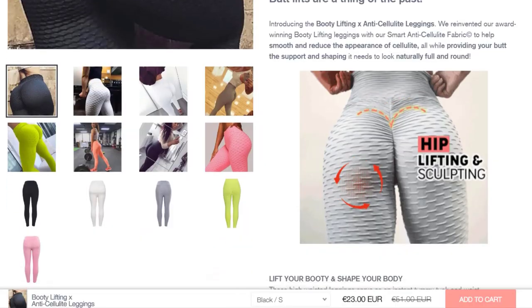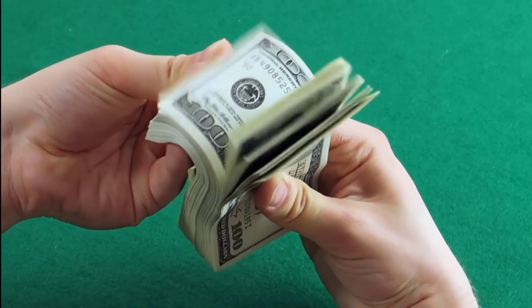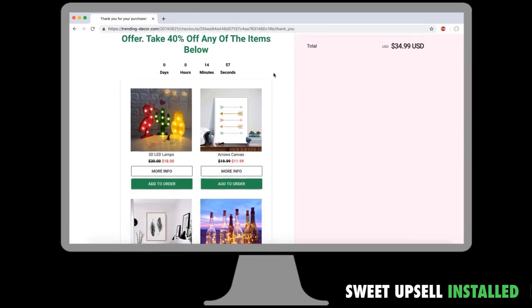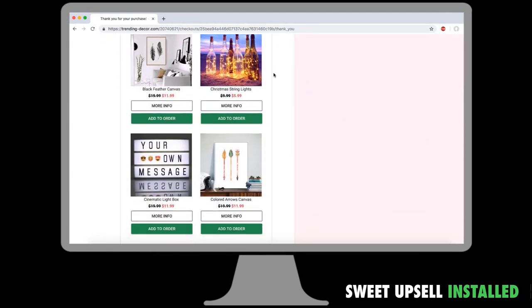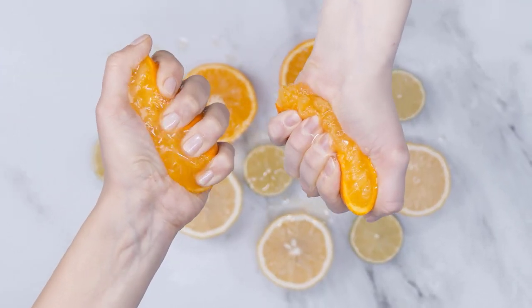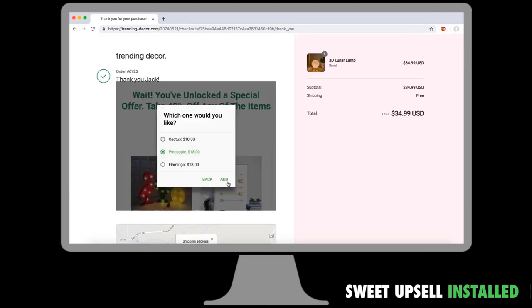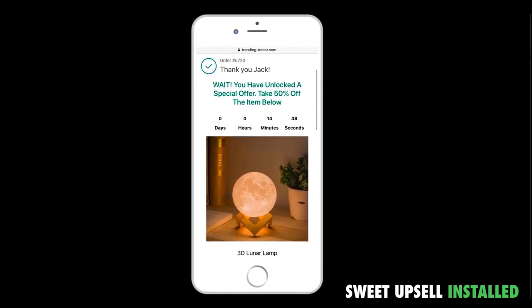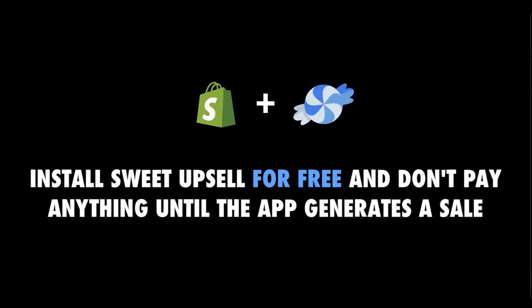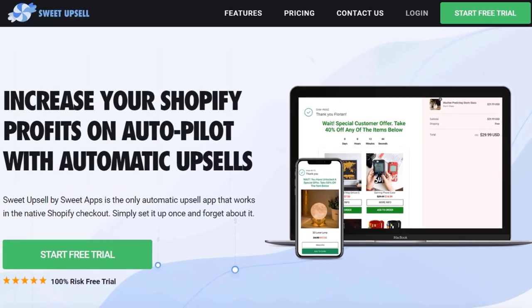So now that you've built your store, running ads, and getting some sales — what about increasing your Shopify profits on autopilot? Sweet Upsell is a Shopify app that works in the native Shopify checkout. Its mission: squeeze as much money as possible from your customer. Order bumps, bundles, and even post-purchase upsells will allow you to easily increase the average order value. And the best part? Sweet Upsell is 100% free until the app generates you one sale. The link is in the description. Now let's get back to it.